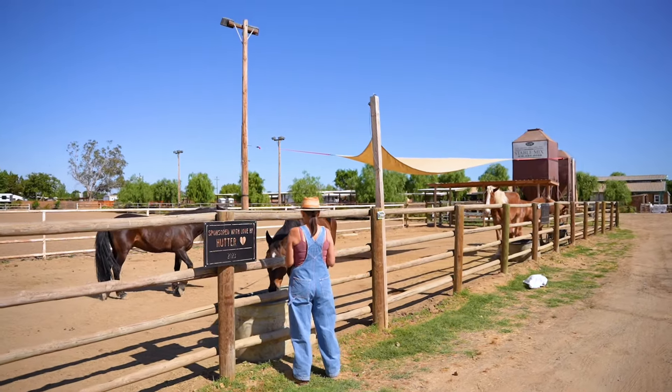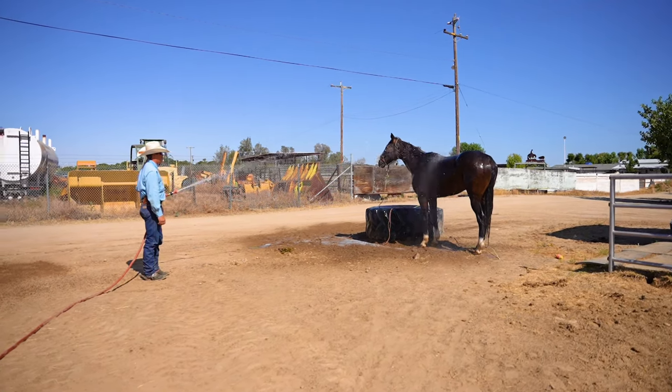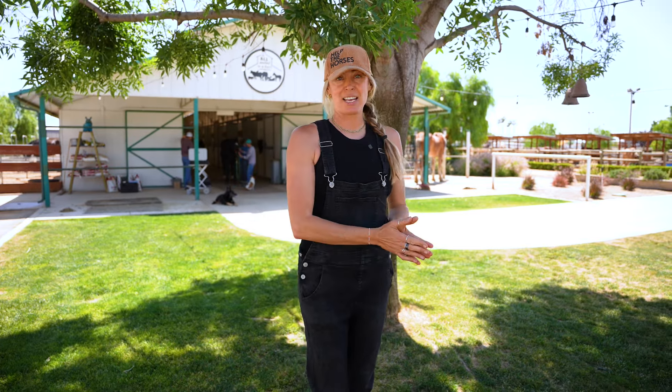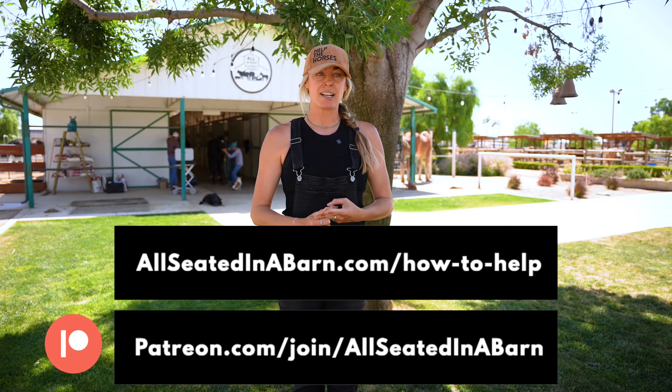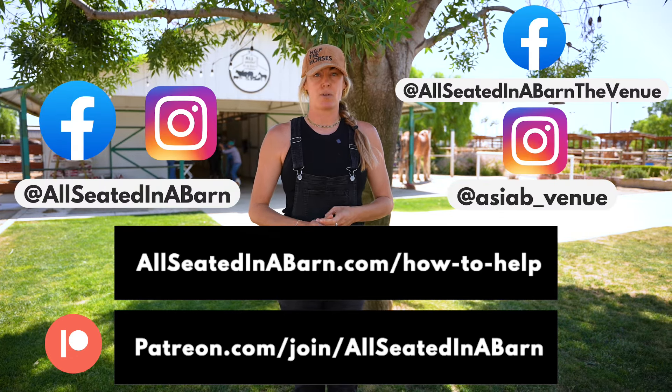Thank you so much for being a part of our series today. We hope that you enjoyed seeing what we do on a weekly basis, and we hope to see you back next Sunday. The best way to support us is always through donations, whether that be product that we need or monetary. You can do that by joining our Patreon, going to the website, or visiting any of our social media platforms for links on the best ways to help us.